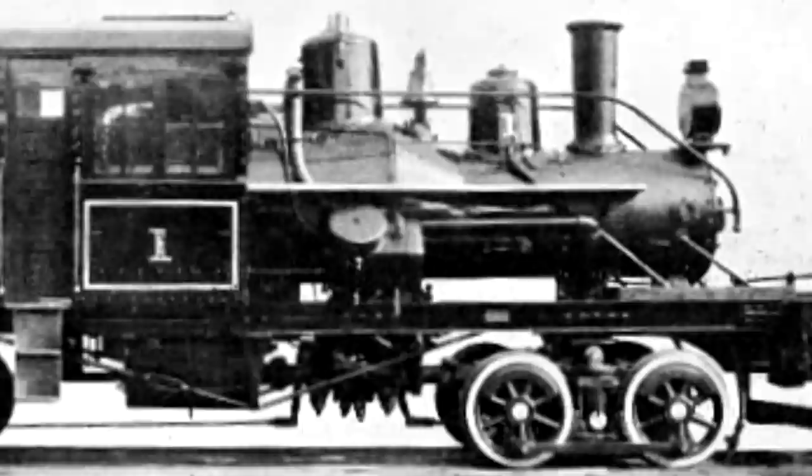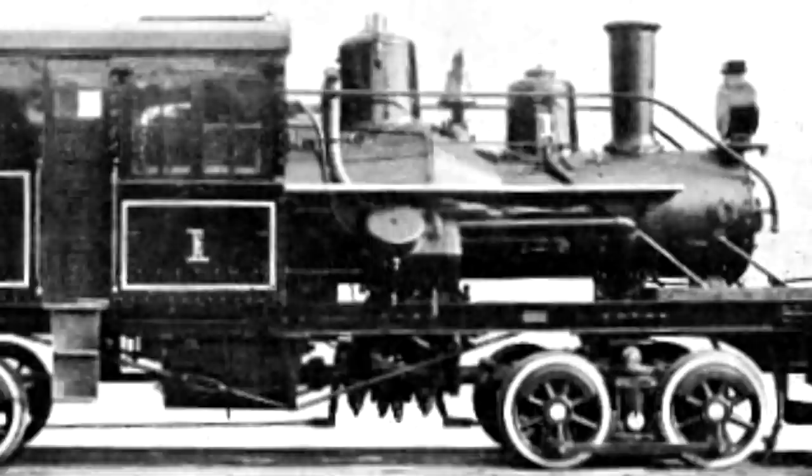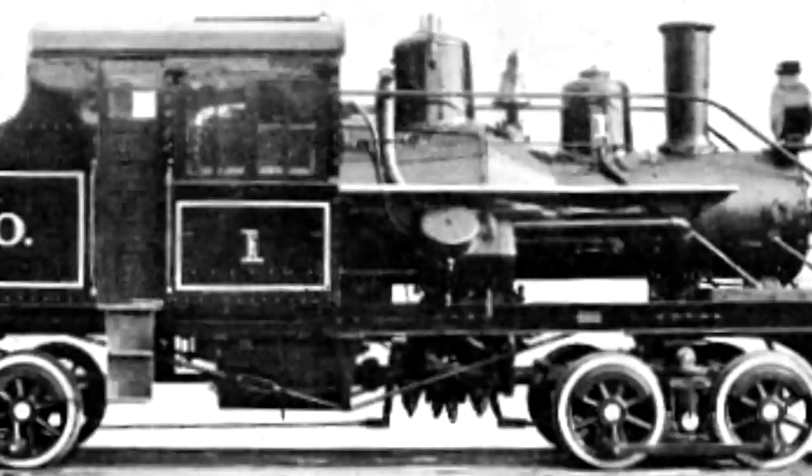Now, maybe some of you outside of the realm of knowing are probably like, what the heck is a Heisler? I will happily explain this. I have brought them up before, but maybe you missed that video. Heislers are one of three main types of geared steam locomotives. They were actually the last ones to be patented out of the three, by Charles L. Heisler in 1892. Their inner workings are a little bit similar to Climax locomotives, but the Heislers used two cylinders canted inwards at a 45-degree angle, which forms a V-twin arrangement.